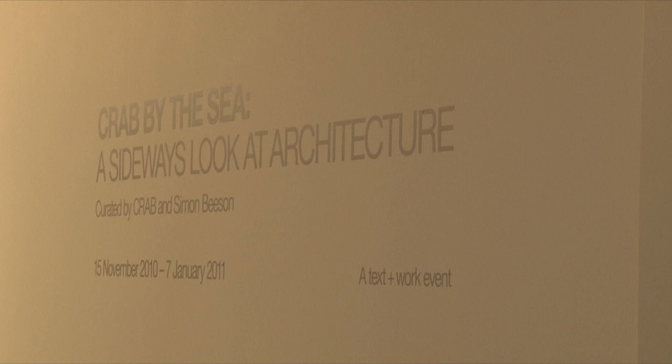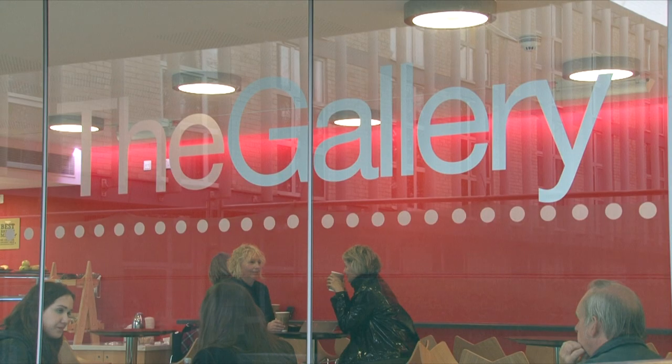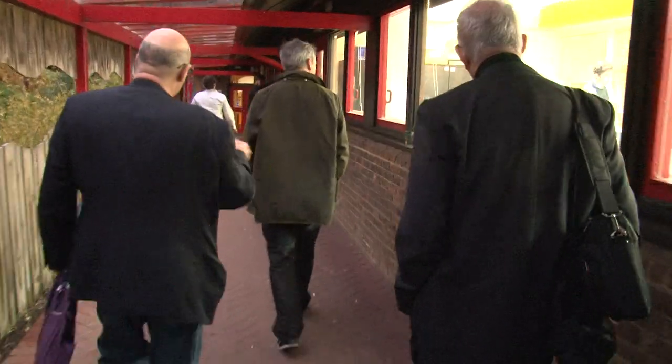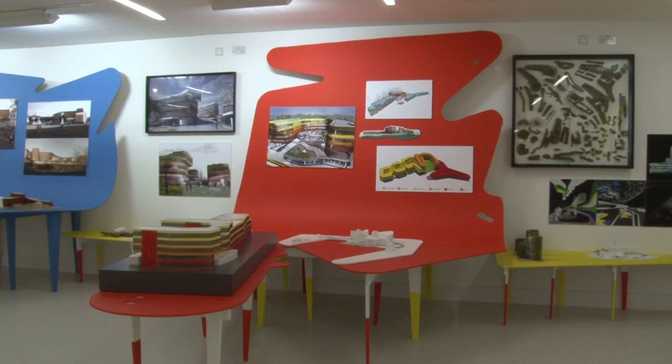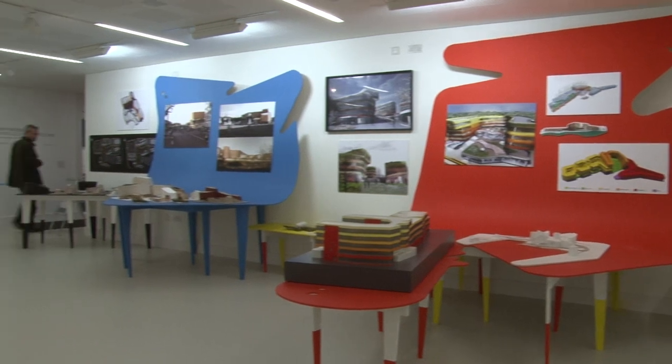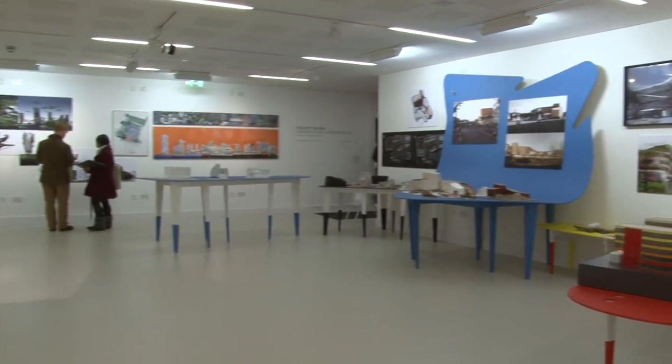This is the first architectural exhibition that the gallery here at the Arts University College of Bournemouth has actually hosted. We're very excited. It's Sir Peter Cook RA, who is one of our graduates and one of our honorary fellows. He's obviously Sir Peter Cook for the work he's done in education and architecture, and he also has Crab Studios in London and he actually loves working with young people.